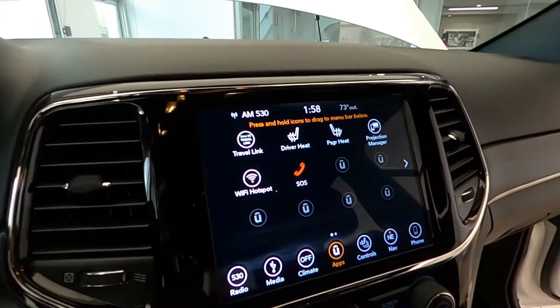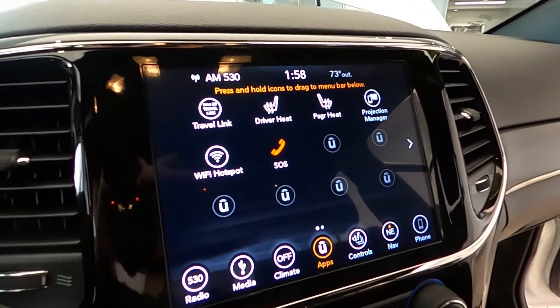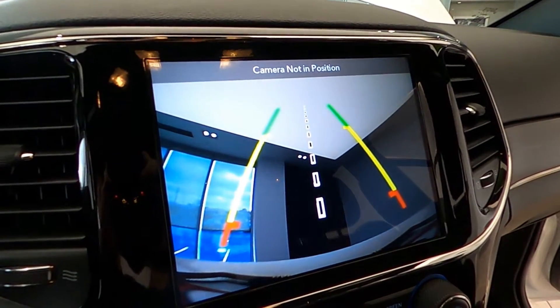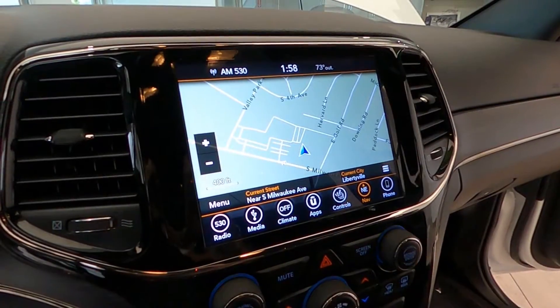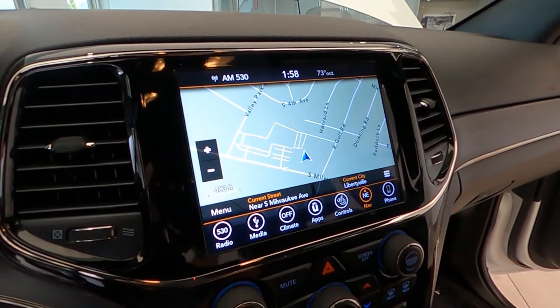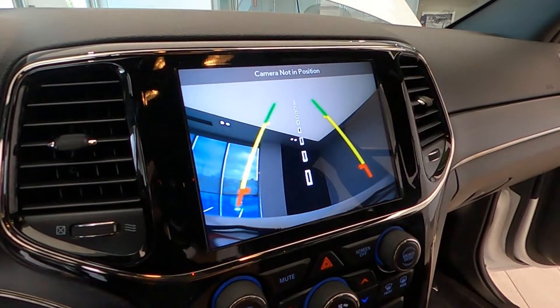And a graphic equalizer, as well as multiple USB charge ports with both front and rear passenger access, electronic climate control system, smart device integration. It has 20-inch granite crystal aluminum wheels.